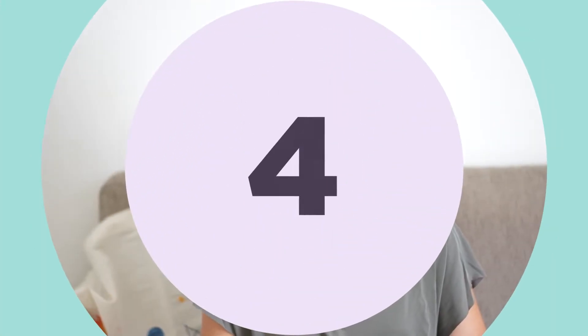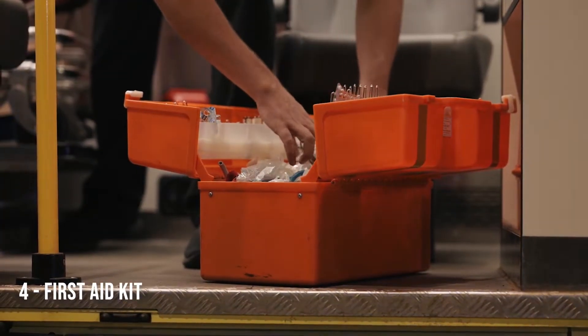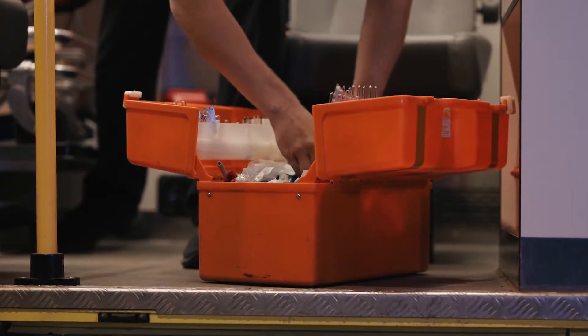In number 4, we have first aid. That would be essential to have in case somebody gets hurt or needs some sort of help. Things like band-aids, betadine, cotton buds — basically an essential first aid kit you can get from a supermarket or a pharmacy — would be good to have around in case something was to happen.